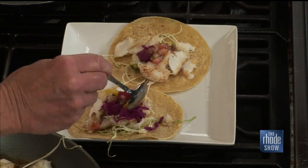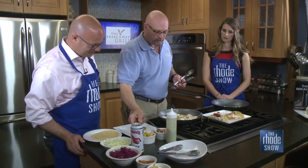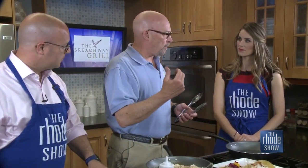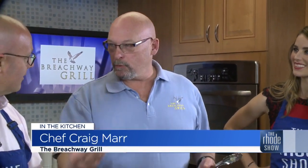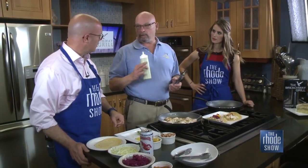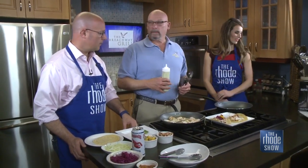It's a big weekend for tacos at the Breachway Grill. We actually opened on May 5th, 2011, so it's our seventh anniversary, it's Cinco de Mayo, and it's the Kentucky Derby. We're serving hot browns, burritos, margaritas, and mint juleps, with a live band coming in at 7 o'clock — so it's going to be a big party. We're located on Charlestown Beach Road, on the corner of Charlestown Beach Road and Matunuck Schoolhouse, right down the road from the Breachway.